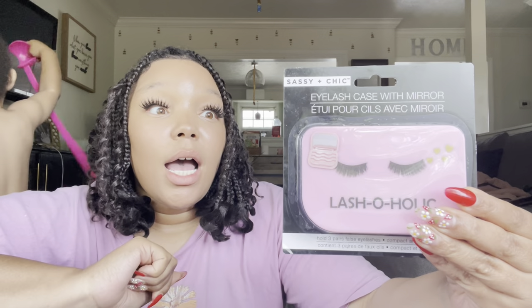This item cannot not be talked about — it's an eyelash case from Dollar Tree. I've never seen this before! You can put three lashes in here. Quan mistakes my lashes on the nightstand for spiders and centipedes all the time, so whoever came up with this is a genius. If you are a false lash girly, get one of these at Dollar Tree for a dollar twenty-five — tap into it!